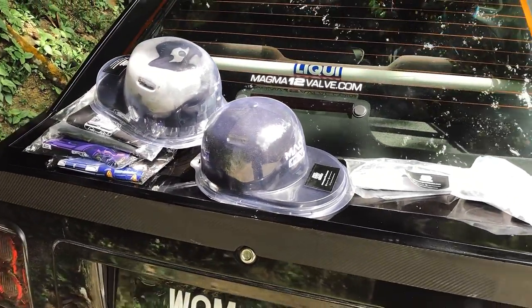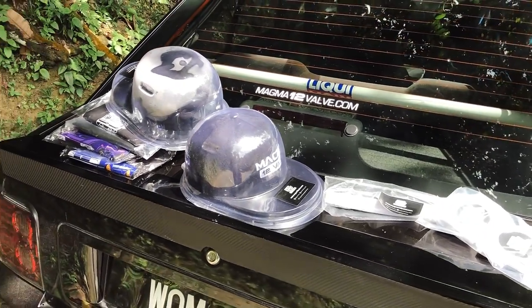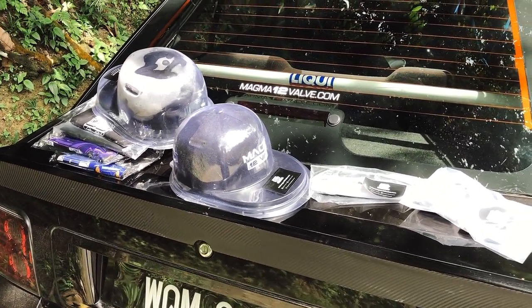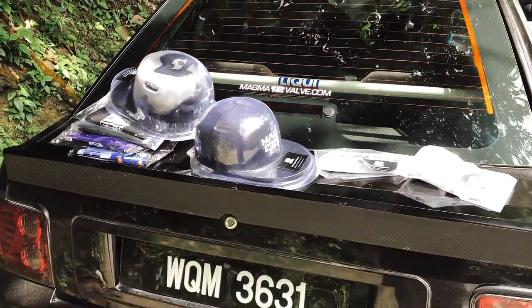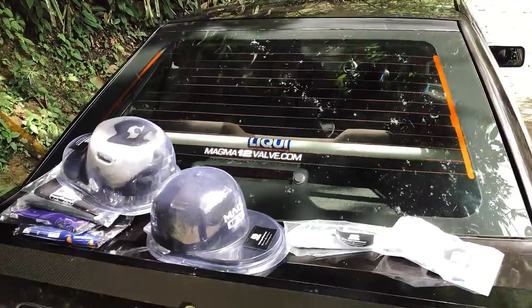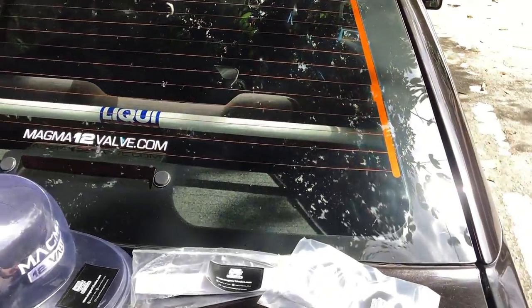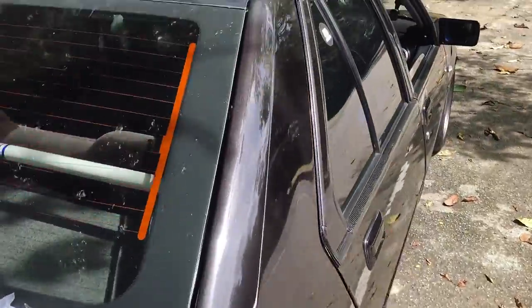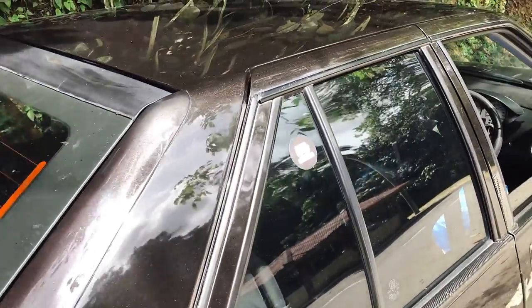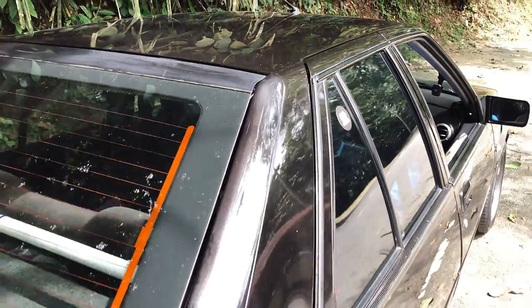That's all for now for the Magma 12WAF products. I hope you guys can support me. I will have more new designs coming out soon, hopefully. I need you guys to support. Thank you very much. My next video is coming very soon — this one is just a short video. My next video will talk about this car; I will be replacing some parts. Stay tuned, see you guys in my next video, bye.